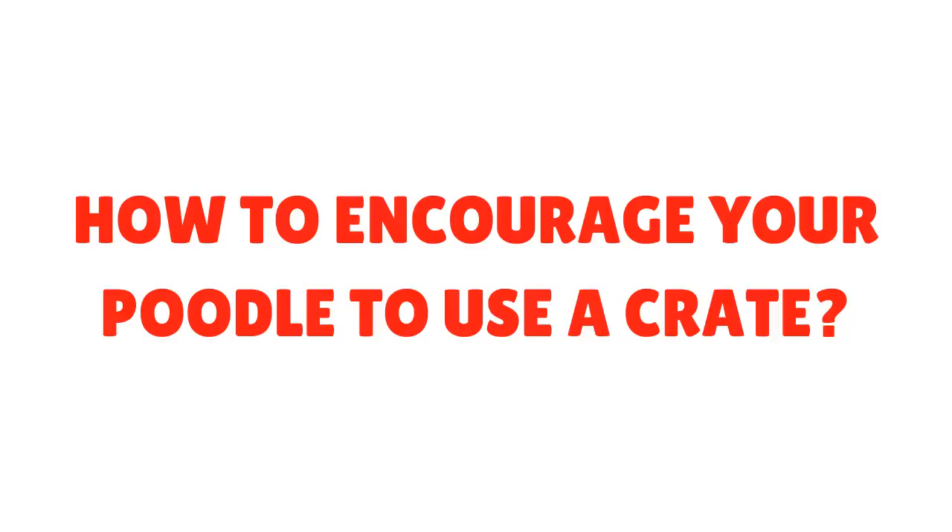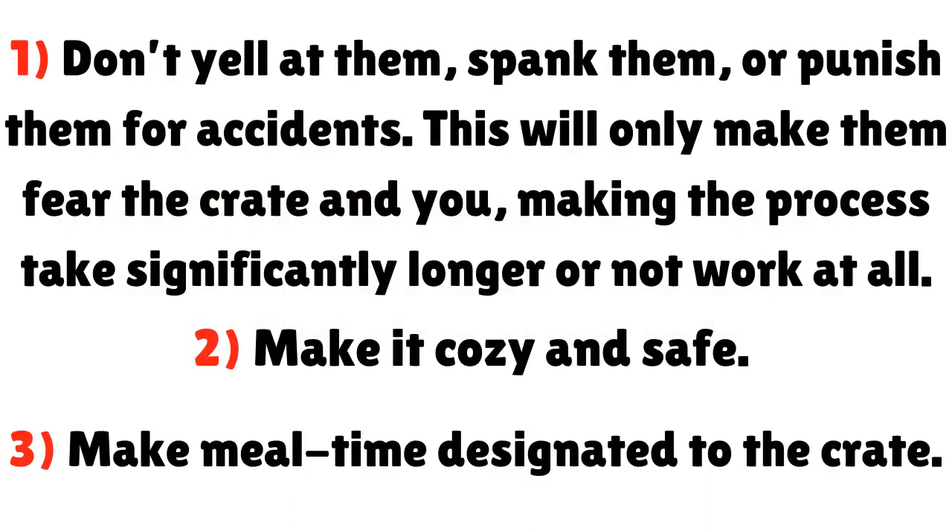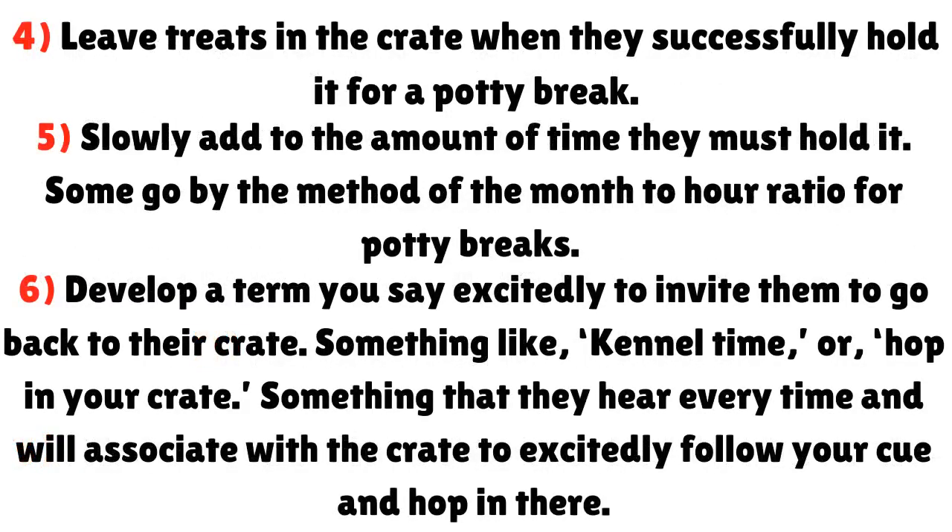How to encourage your poodle to use a crate. 1. Don't yell at them, spank them, or punish them for accidents — this will only make them fear the crate and you, making the process take significantly longer or not work at all. 2. Make it cozy and safe. 3. Make mealtime designated to the crate. 4. Leave treats in the crate when they successfully hold it for a potty break. 5. Slowly add to the amount of time they must hold it — some go by the method of the month-to-hour ratio for potty breaks. 6. Develop a term you say excitedly to invite them to go back to their crate, something like 'kennel time' or 'hop in your crate' — something they hear every time and will associate with the crate to excitedly follow your cue and hop in.